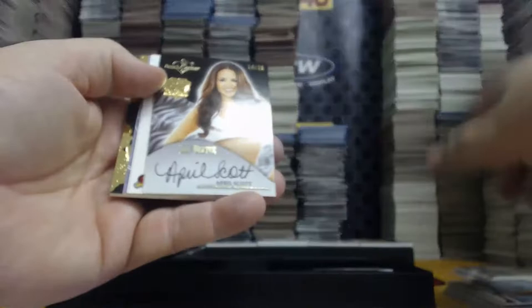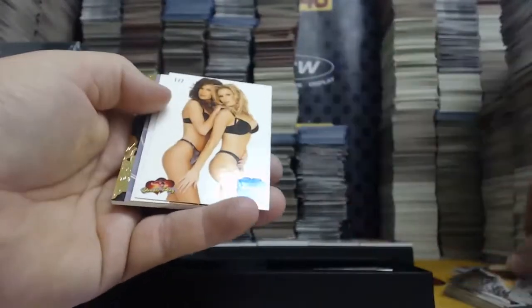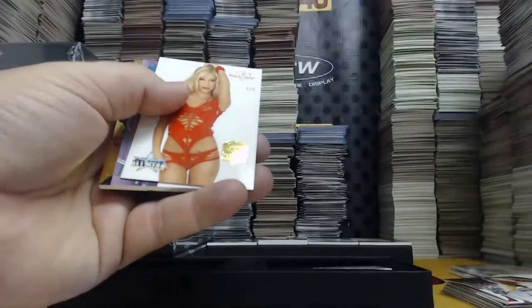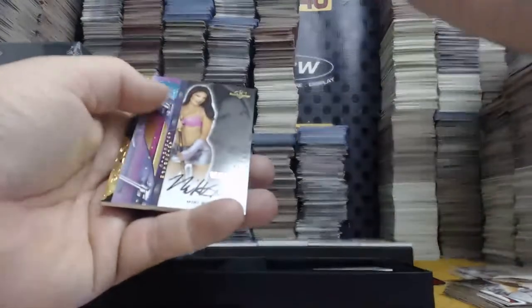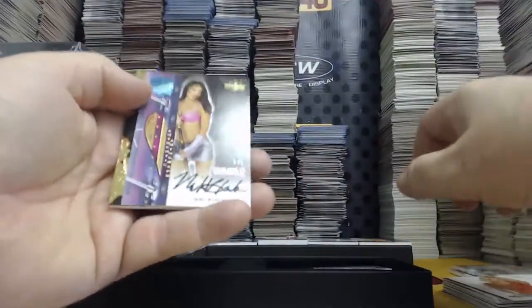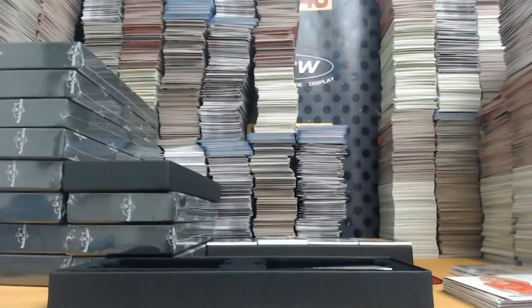Seven out of 25 — Val Keel. Boy Beater Autograph — April Scott, 14 out of 25. One out of two — Peggy and Elisa. Three out of five All Star — Shannon Malone. One of one Vault Autograph — Mickey Black. And Gigi Yang, 14 out of 25.